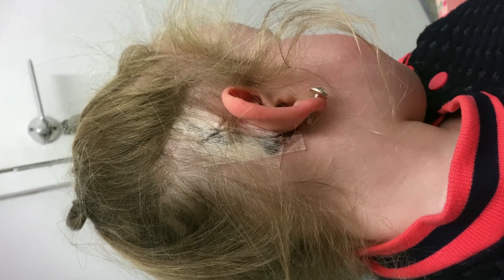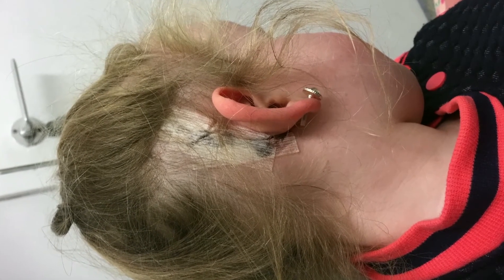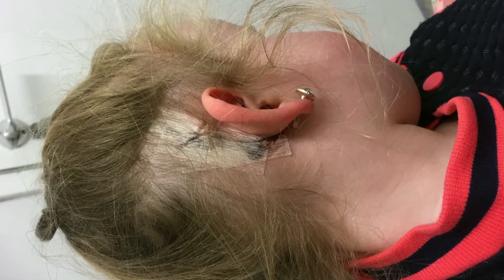Depending on your surgeon, you may have some white sticky dressings over the wound to protect it while it heals up. These can stay on until you come back to clinic to see us. Once you're well enough, you'll be allowed to go home. We will make a follow-up appointment for you seven to 14 days after your surgery.